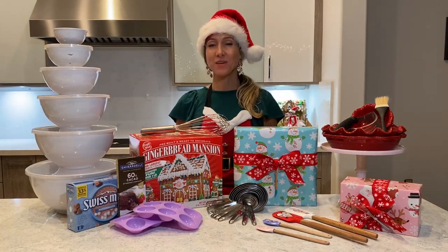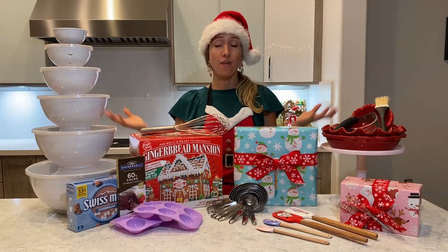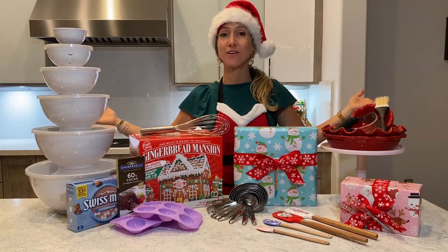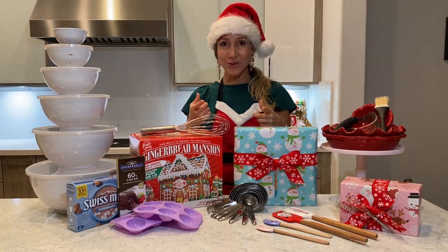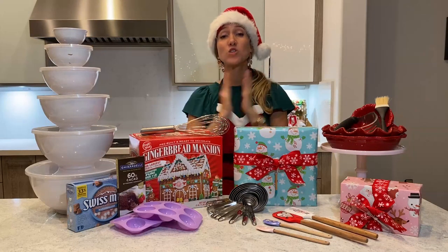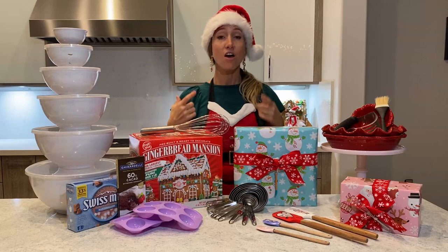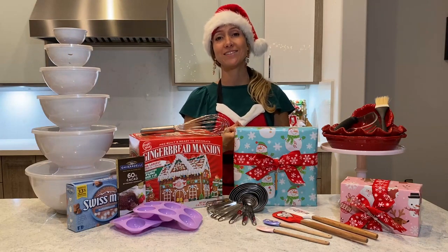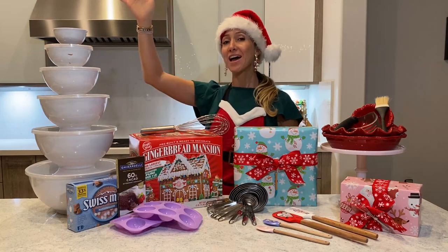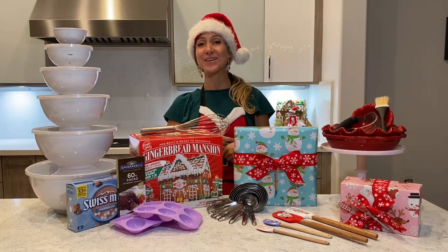Those are my top 10 awesome gift ideas for a baker. You can use these for the holidays, birthdays, Valentine's Day — any time your special baker needs a gift. If you have other creative ideas a baker would love, please share. Thanks for watching, and have a great, healthy, and happy holiday season!